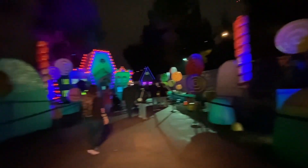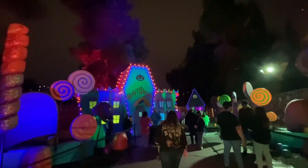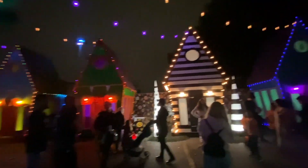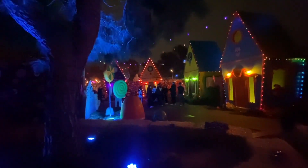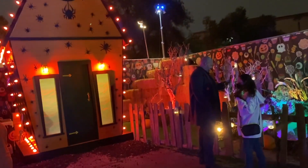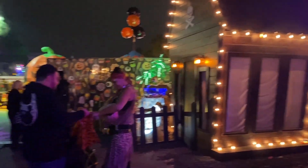It seems like we're in Candy Land right now. This is amazing, absolutely astonishing — the details here are just incredible. It looks like you can take pictures in different houses or in front of the houses. They also have trick-or-treaters out here, with people giving out candy. Kids will be able to come here and get some candy right in front of the houses.